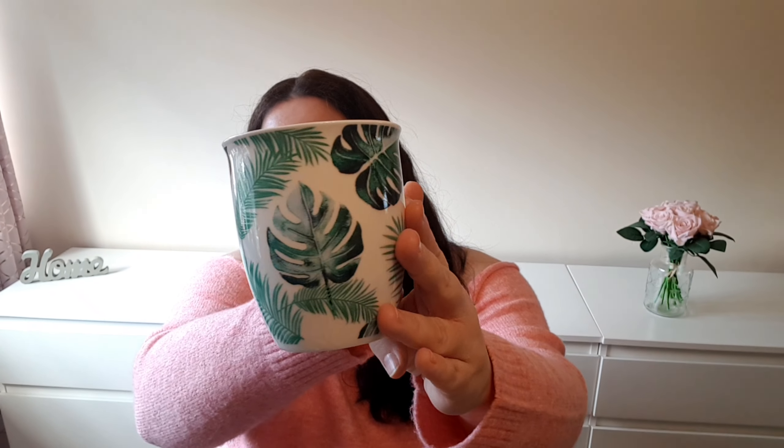The first thing I got is a tropical print cute mug. Look at this color, this print. I'm obsessed with tropical print as you might have noticed — it's the logo of my channel as well. So cute. Just the right size for your morning coffee, and it retails for £3 on their website or app. I love it.